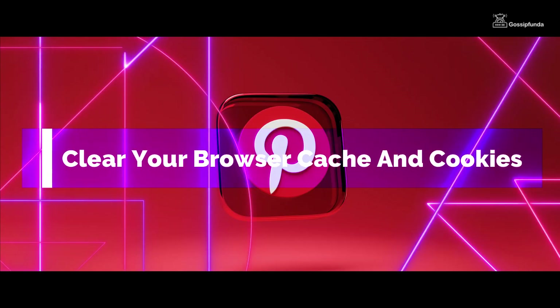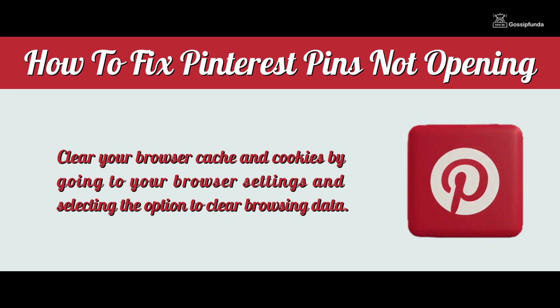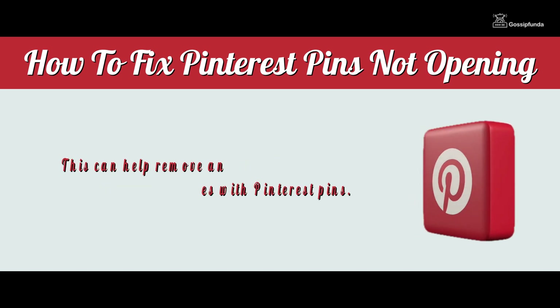2. Clear your browser cache and cookies. Your browser cache and cookies may be causing issues with Pinterest pins not opening. Clear your browser cache and cookies by going to your browser settings and selecting the option to clear browsing data. This can help remove any stored data that may be causing issues with Pinterest pins.